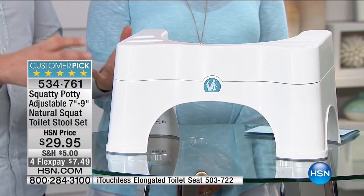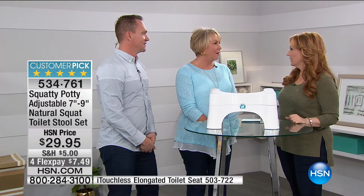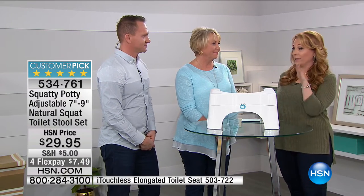Above all, this is a health tool. How many have been sold? We were talking about this on the phone earlier — over 4 million. Over 4 million Squatty Potties.